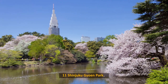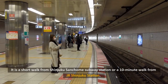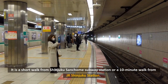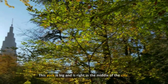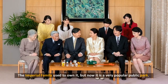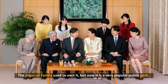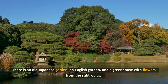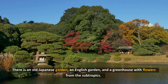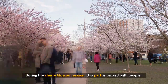11. Shinjuku Gyoen Park. Shinjuku Gyoen Park is in Shinjuku. It is a short walk from Shinjuku-Sanchome Subway Station or a 10-minute walk from JR Shinjuku Station. This park is big and is right in the middle of the city. The imperial family used to own it, but now it is a very popular public park. There is an old Japanese garden, an English garden, and a greenhouse with flowers from the subtropics. During the cherry blossom season, this park is packed with people.